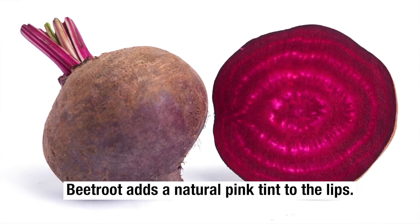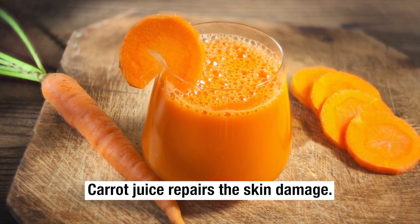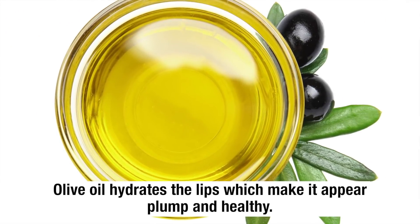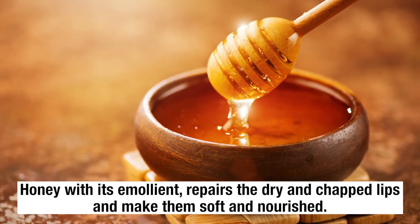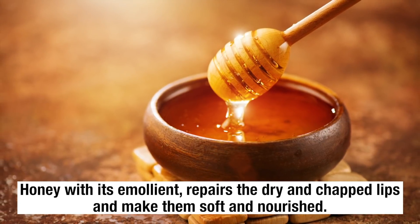Beetroot adds a natural pink tint to the lips. Carrot juice repairs skin damage. Olive oil hydrates the lips, making them appear plump and healthy. Honey with its emollient properties repairs dry and chapped lips and makes them soft and nourished.